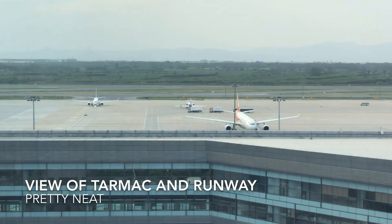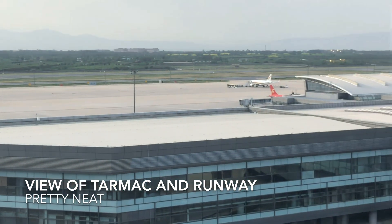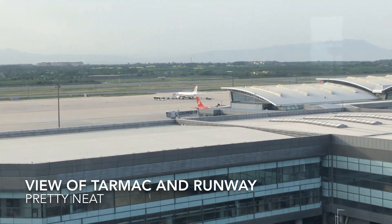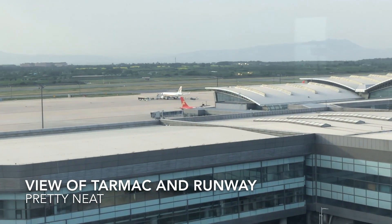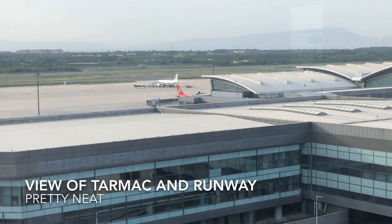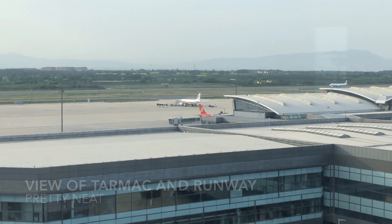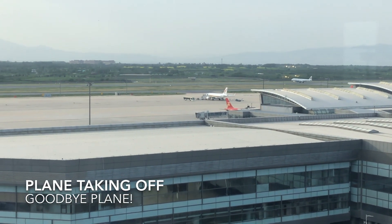Look at that — cool! And an aeroplane is about to take off. Let's see what we can see from here. Zoom. There she goes — China Eastern.